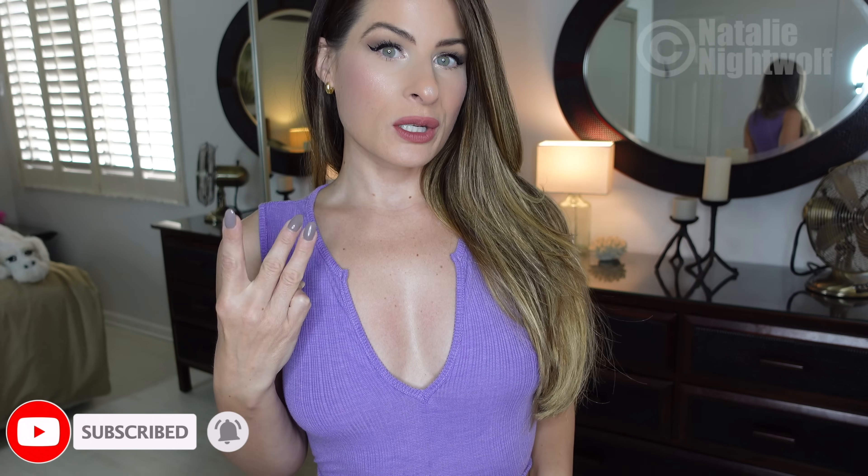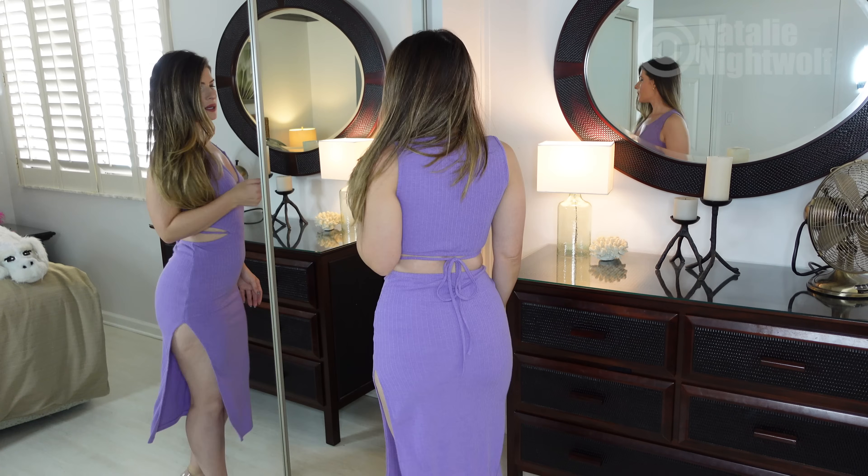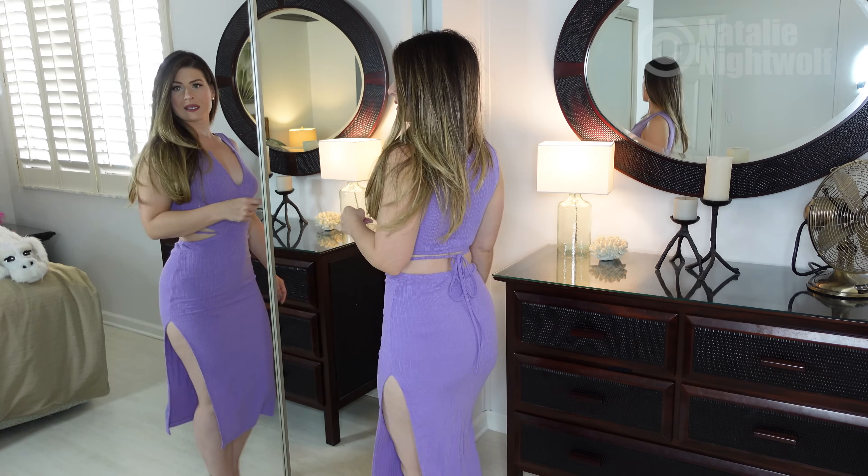I have three items I'm going to try on today. I'm going to open them up with you right now and then try them on, and you can vote on your favorite! To start off, I'll just show off my little dress here — just a regular purple dress, isn't this cute?